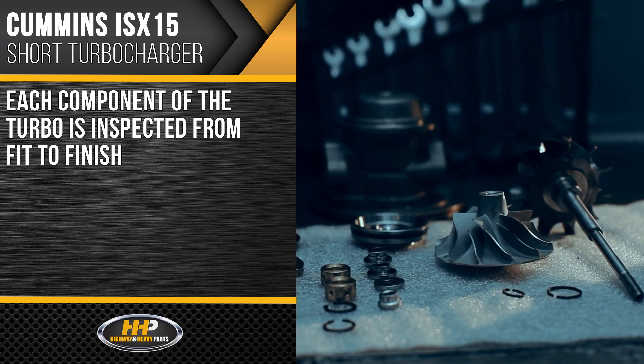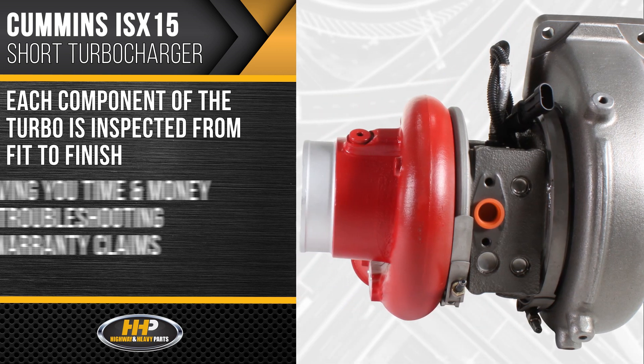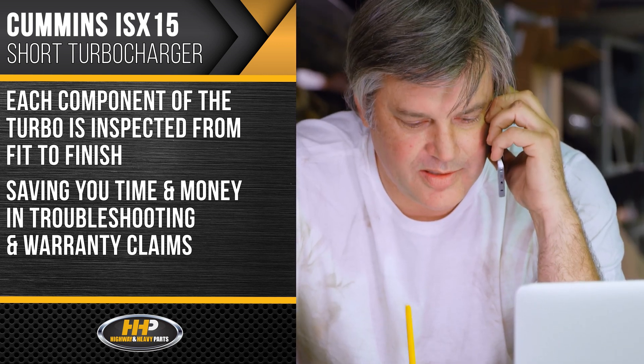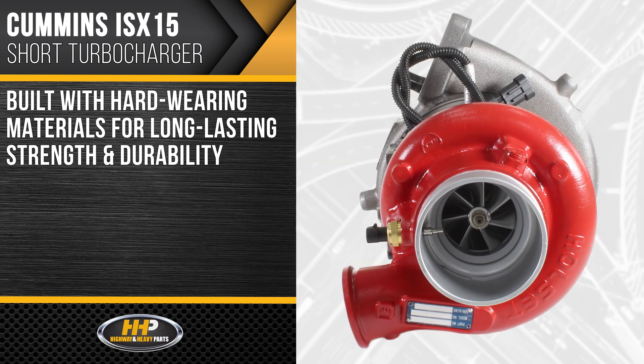Each component of the turbocharger is inspected from fit to finish before being built into the turbo, saving you time and money in troubleshooting and warranty claims. Built with hard-wearing materials for long-lasting strength and durability.